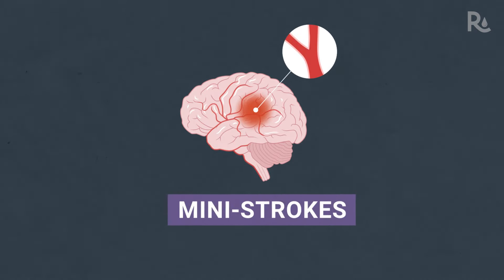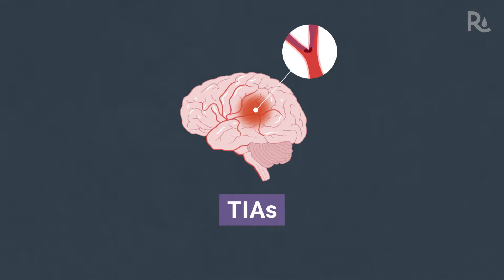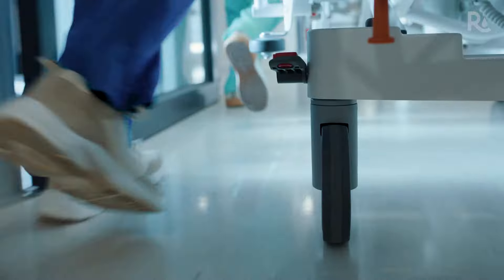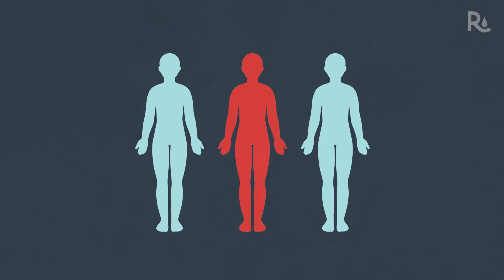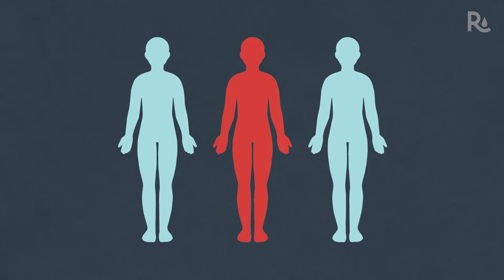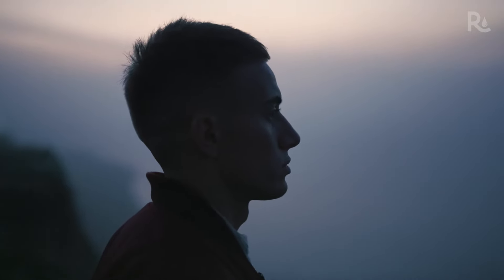During these so-called mini strokes — officially called transient ischemic attacks, or TIAs for short — the symptoms of the stroke disappear within 24 hours. Although TIAs may not cause permanent brain damage, they still require a trip to the emergency department, and they are often a warning sign of a more devastating stroke to come. Approximately one in three people who have had a TIA will go on to have a major stroke within the next year. TIAs are one of a few types of strokes that have been steadily increasing among young people over the last few decades.